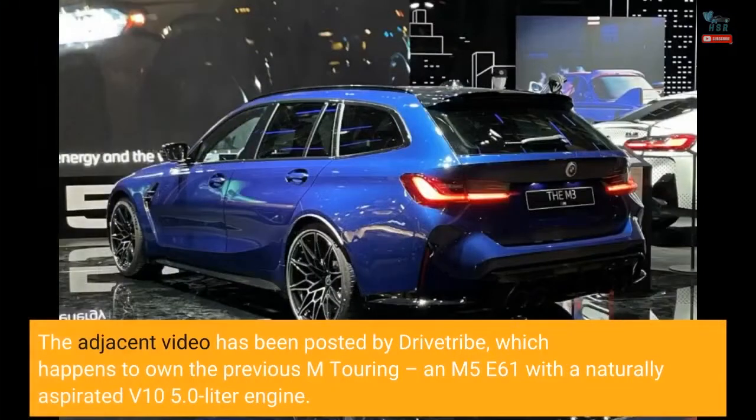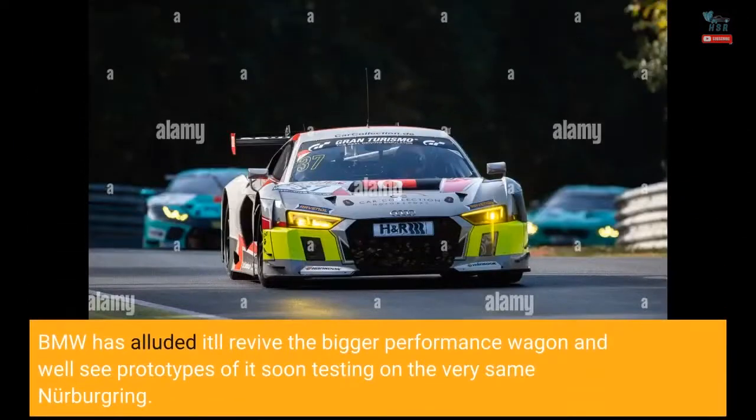The adjacent video has been posted by Drivetribe, which happens to own the previous M Touring — an M5 E61 with a naturally aspirated V10 5.0-liter engine. BMW has alluded it'll revive the bigger performance wagon, and we'll see prototypes of it soon testing on the very same Nürburgring.